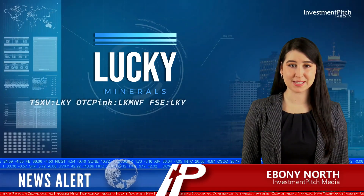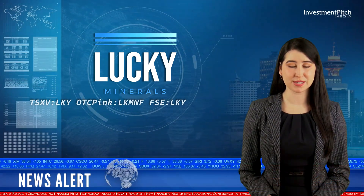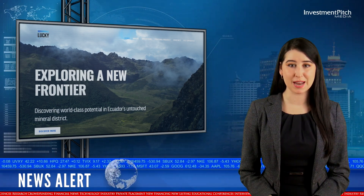I'm Ebony North for Investment Pitch Media. Lucky Minerals has received additional sample assays from its ongoing work at its Weka Epithermal Gold Discovery at its Fortuna property in Ecuador.